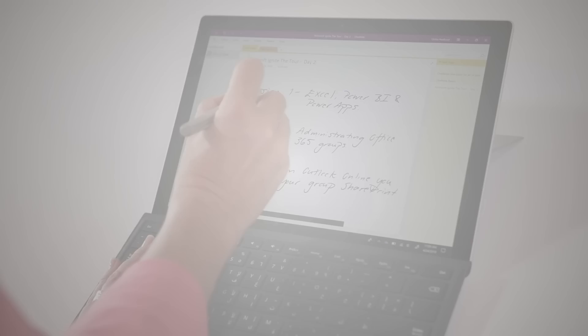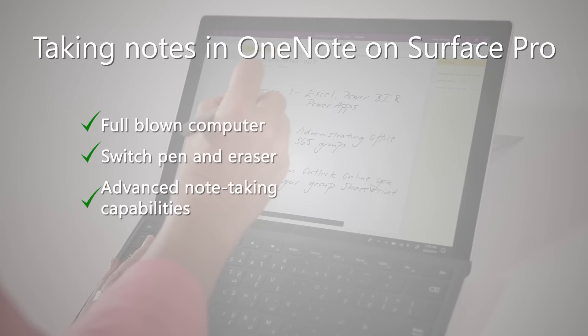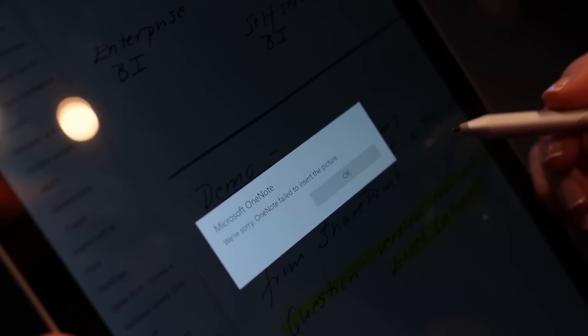The benefit of the Surface device is that it is a full-blown computer, so at a conference like this you don't have to worry about carrying around two devices if you need to work and take notes at the same time. The pen instantly works and you can easily switch between writing and erasing. The OneNote for Windows app has more functionality than the iOS version, and you can also use the rich desktop version OneNote 2016 if you want even more advanced features. The downsides are the low-quality photos, the inferior battery life, and that your note-taking is sometimes interrupted because your device acts as a typical computer that you have to restart for some unidentifiable reason.